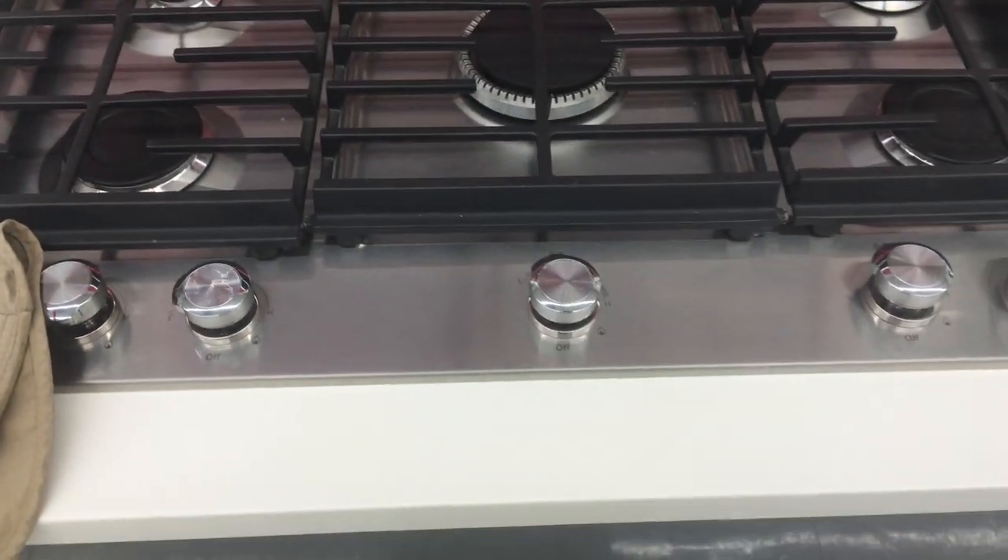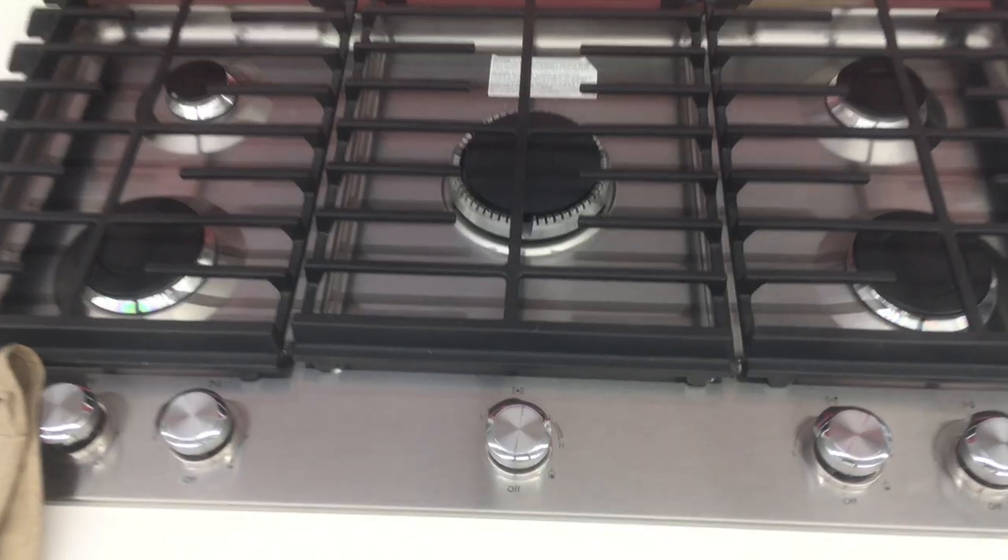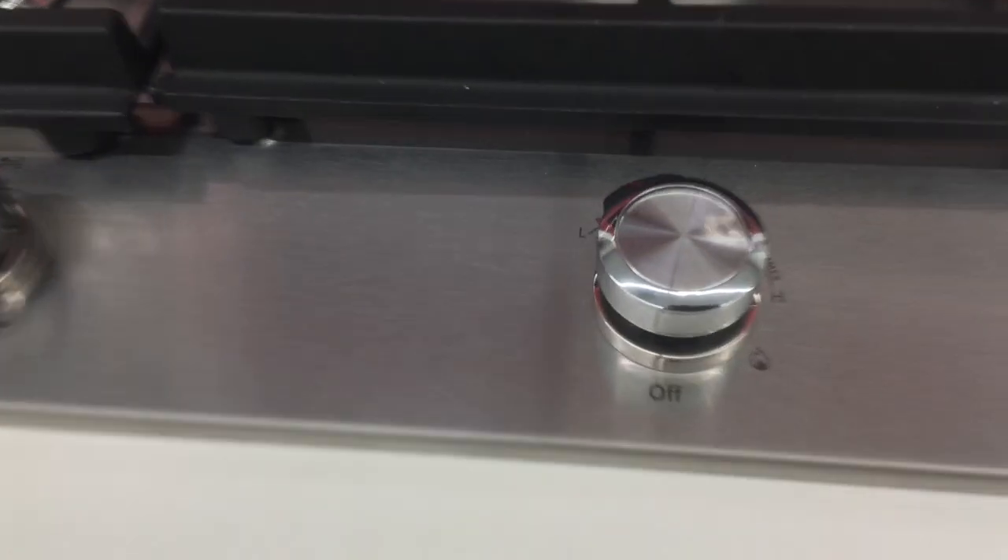If you're a cook like me, you're going to love this 30-inch gas cooktop — stainless steel, 5-burner, natural gas or liquid propane adaptable.